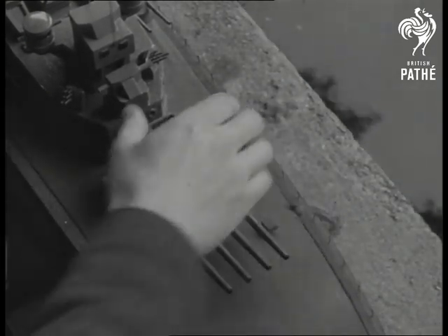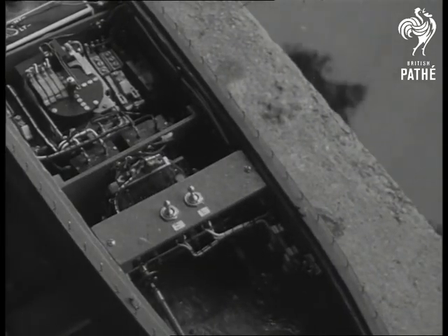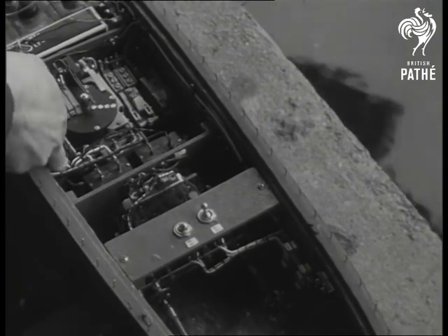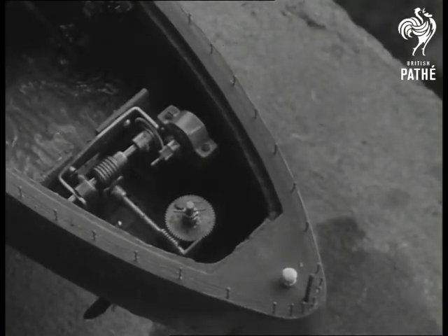Mr. Chantrill, an engineer, built his ship from odds and ends. It took him 15 months. He first tried it out in his bath. Now it's the eighth wonder of the world to every kid in town.